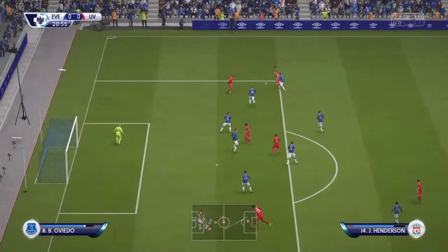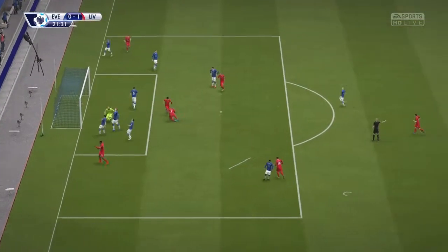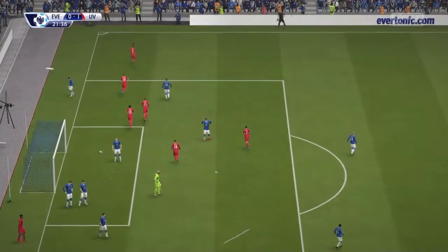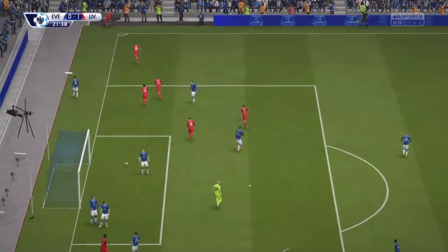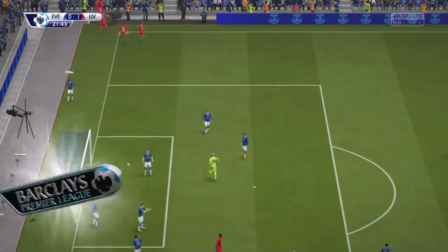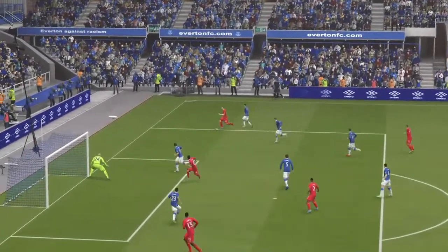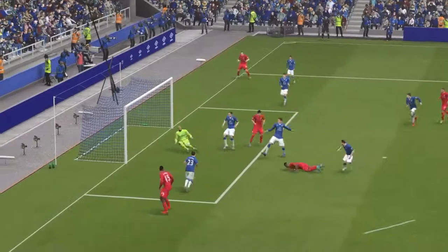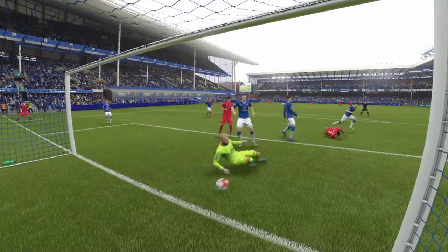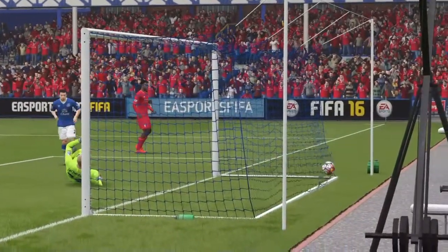Sturridge passes back to Gomez, who plays it wide to Henson. He swings a cross to the back post — Klein with the header and we're 1-0 up! Great play by the team. We recovered after a poor pass from Sturridge, but Nathaniel Klein with an absolutely brilliant diving header — you wouldn't expect him to score one of those. We've got a well-deserved 1-0 lead 20 minutes in against Everton.